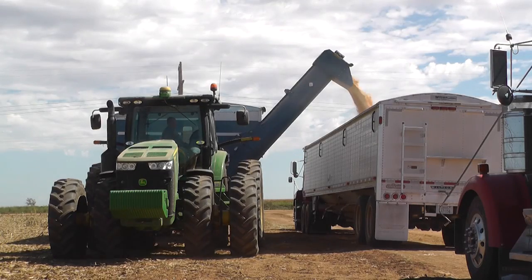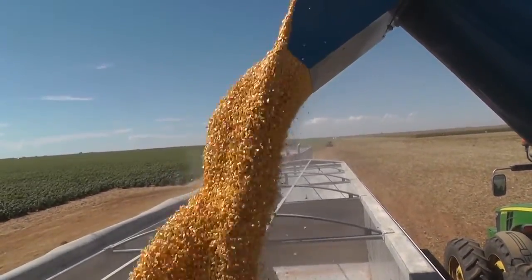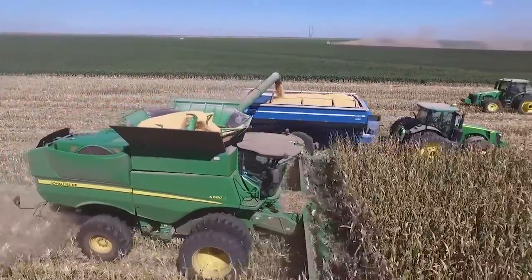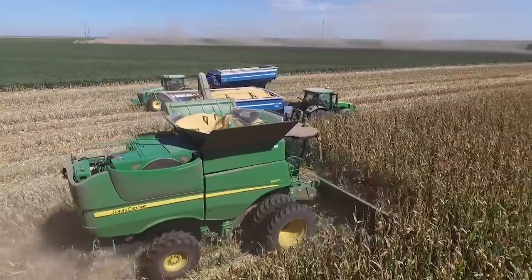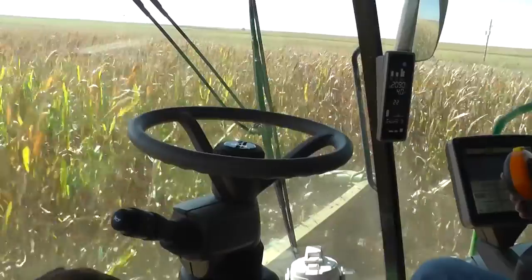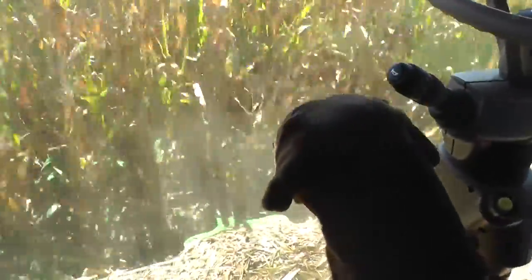One bushel of corn doesn't go a long way towards making a steak because that one calf eats a tremendous amount daily and has to be on feed for at least six weeks. One bushel of this white corn — well, 56 pounds is what one bushel of corn weighs. That's a lot of bags of Fritos or Tostitos or whatever your preference is.